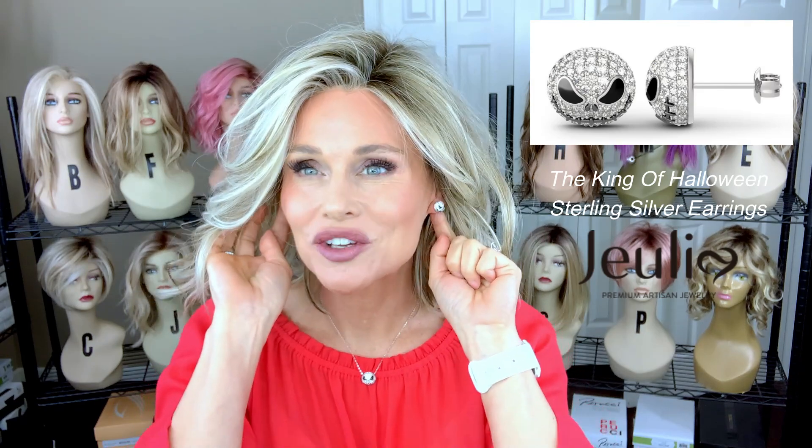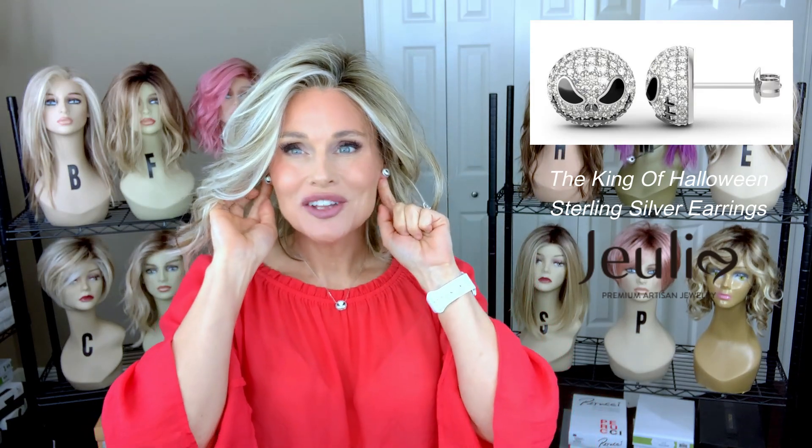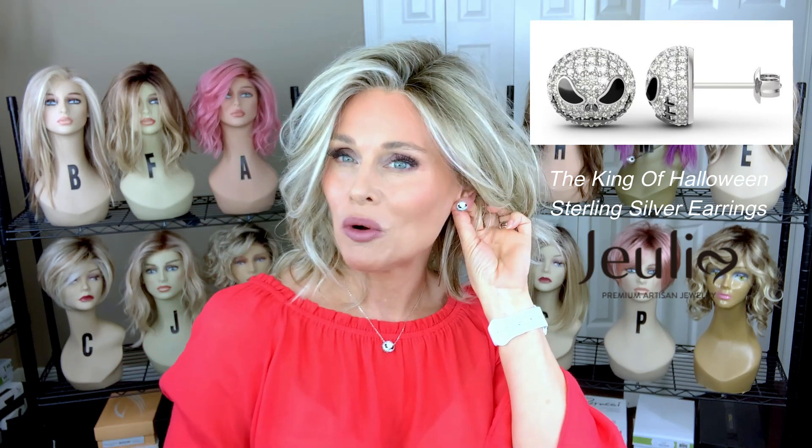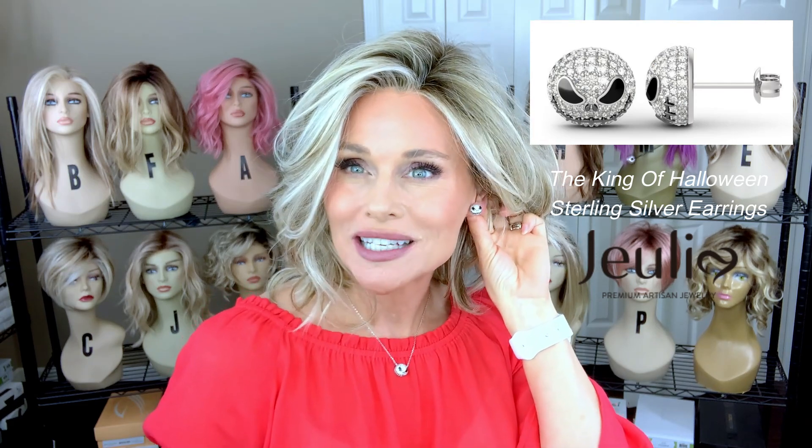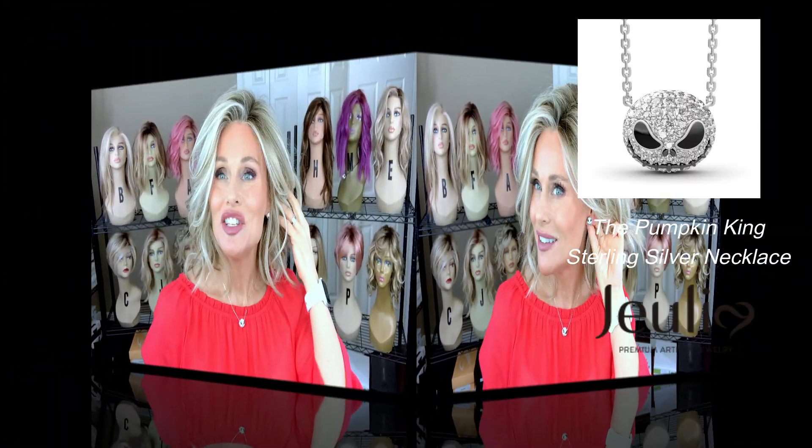I should have worn my short hair today so I could show these off a little bit better. They are just adorable — what I call scary cute. Really adorable for all year round, and they retail right around $119.